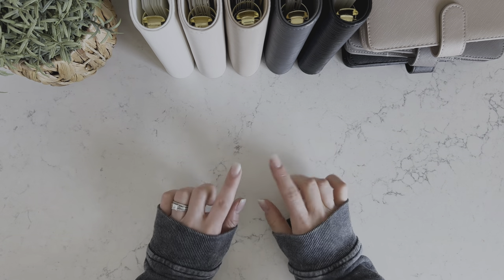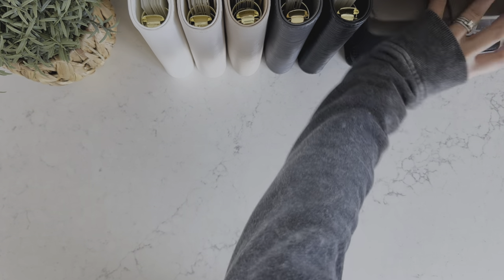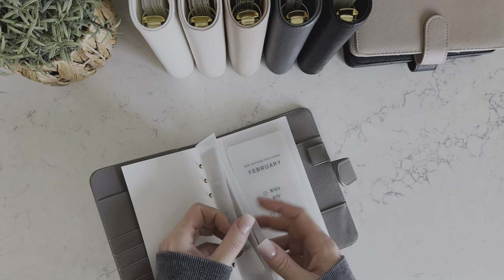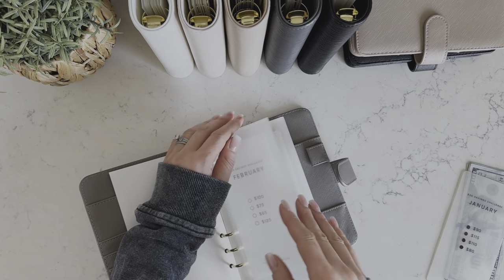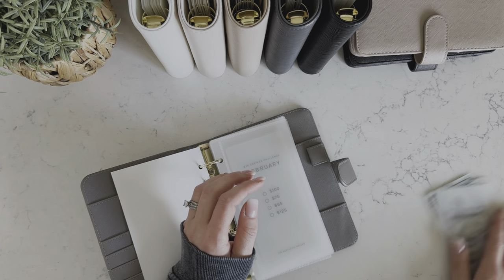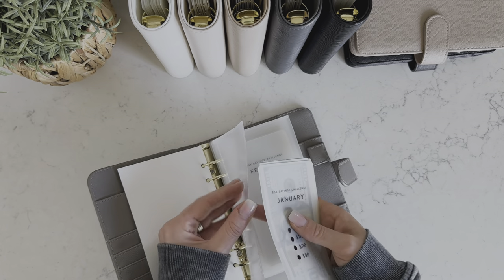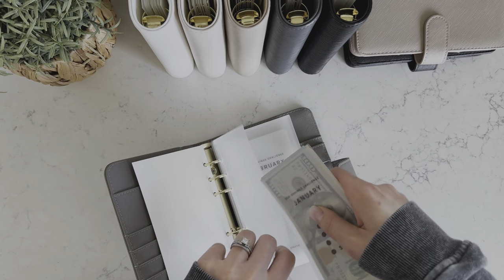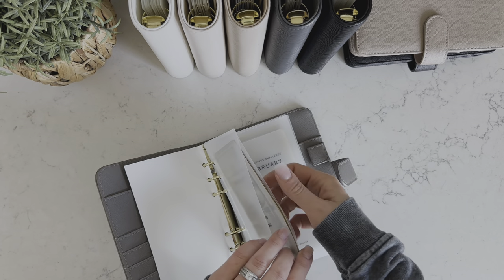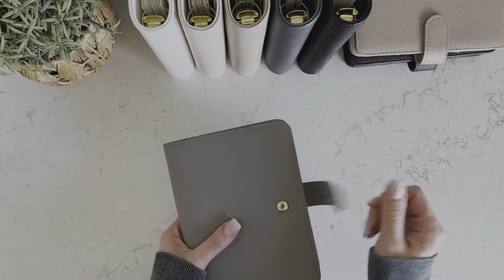And then a few other items that recently restocked — these clear non-tabbed envelopes right here, these were out of stock for a very short period of time, but we did get more of these back in stock. And then a few other items that restocked were the cash planning notepads and the teller slip notepads. Those are restocked, and the tabbed A6 PVC envelopes are also restocked. So all of those things have been restocked.